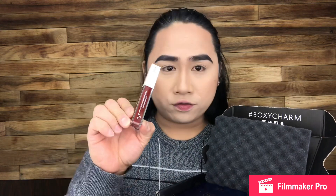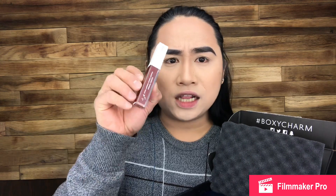We also have this Ofra Long-lasting Liquid Lipstick, and it costs like $20. Oh my God — $20 for one lipstick!